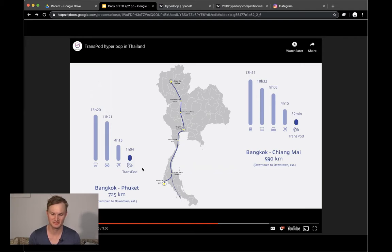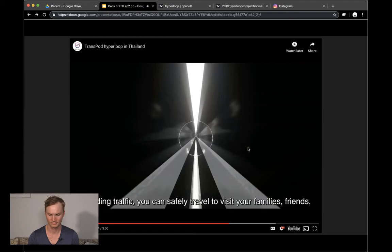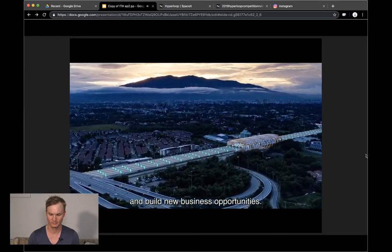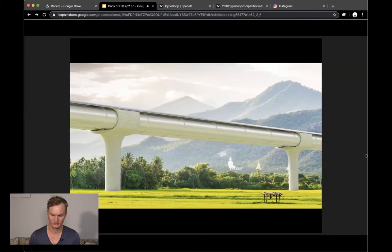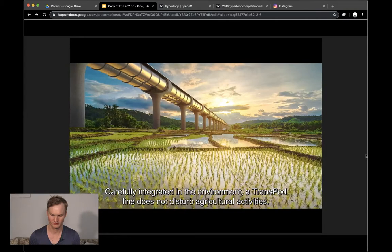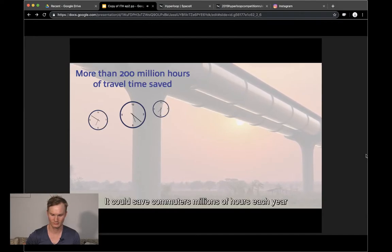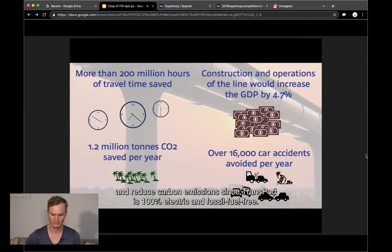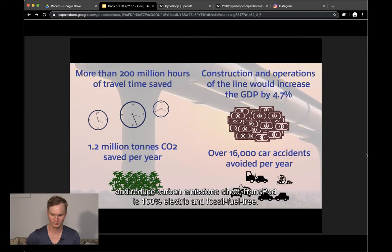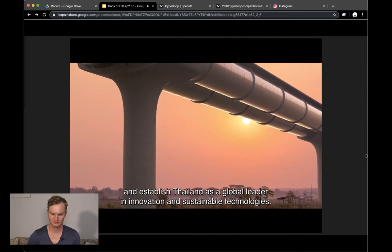This is based on a pre-feasibility study available on TransPod's website. The TransPod line would take you from downtown Bangkok to Chiang Mai in less than an hour, avoiding traffic. Stations are well connected with frequent departures, carefully integrated into the environment without disturbing agricultural activities. Solar panels bring renewable energy to communities along the way. It could save commuters millions of hours each year, reduce highway accidents, grow the country's economy, reduce carbon emissions, and create thousands of jobs through a new TransPod factory — establishing Thailand as a global leader in innovation and sustainable technologies.